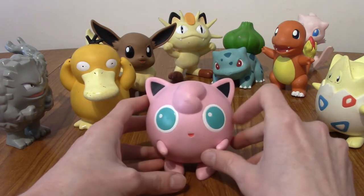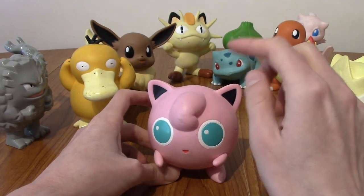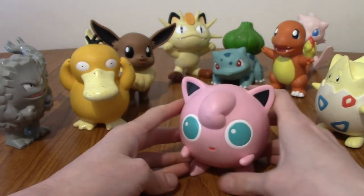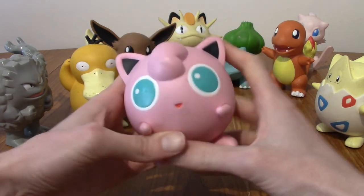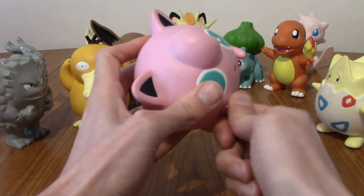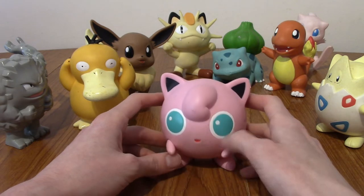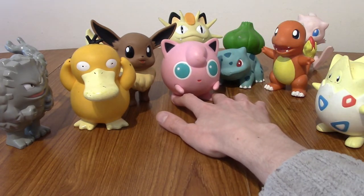Next up is Jigglypuff — this is one I remember, and I think it came in a two-pack with the Pokémon I actually wanted, because I was never a big fan of Jigglypuff as a kid, and same these days really. She's a round ball Pokémon. The feet move, and the hands move too — they kind of go into a natural groove. The eyes are a bit different; I think they may have become bluer over time, or maybe just more green. We'll put Jigglypuff there.